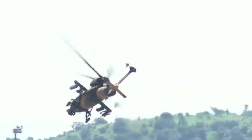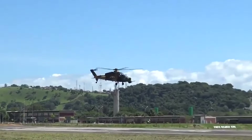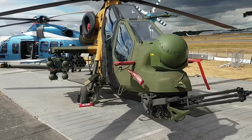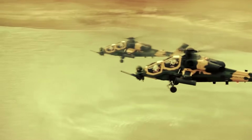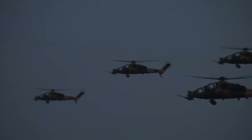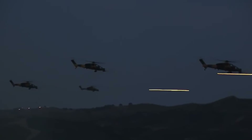This helicopter marks a significant milestone in Turkish defense engineering and has garnered considerable attention on the global defense stage. The T129 is equipped with a diverse array of weaponry, including a 20-millimeter cannon, UMTAS anti-tank missiles, Stinger air-to-air missiles, and 70-millimeter rockets.